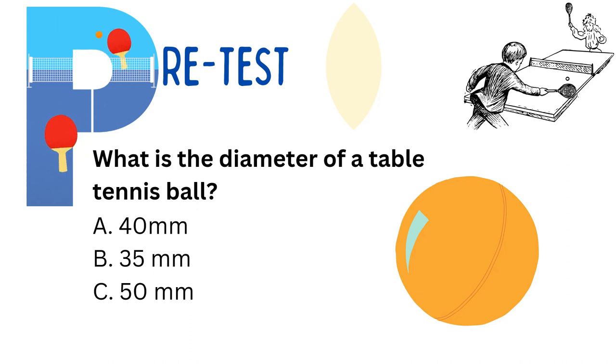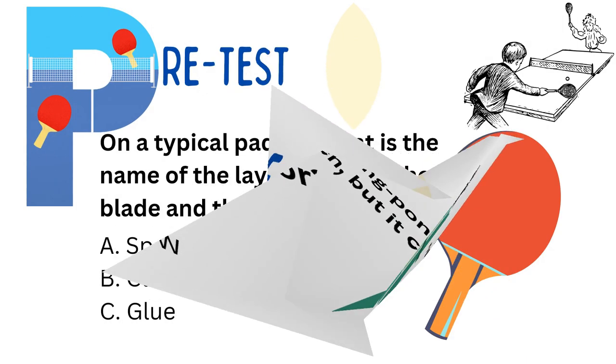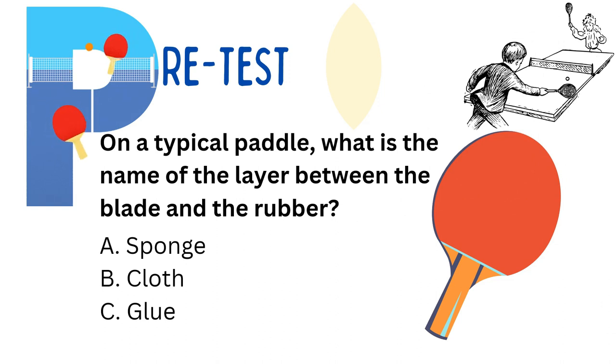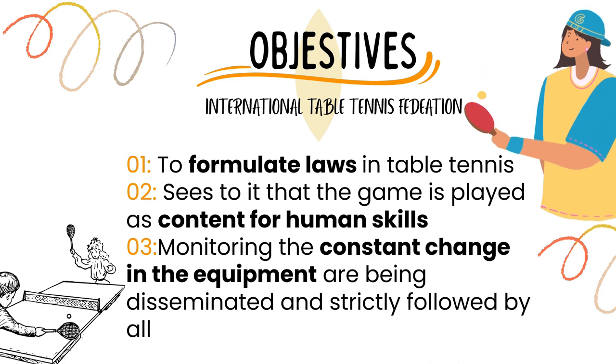Number 2: What is the diameter of a table tennis ball? Number 3: An official standard ping pong table is usually green, but it can also be white in color. Number 4: On a typical paddle, what is the name of the layer between the blade and the rubber? Alright, so later we're going to check if your answers are correct.